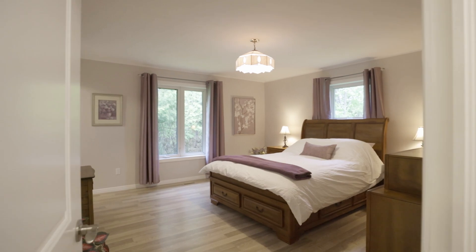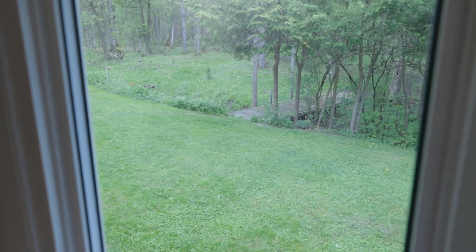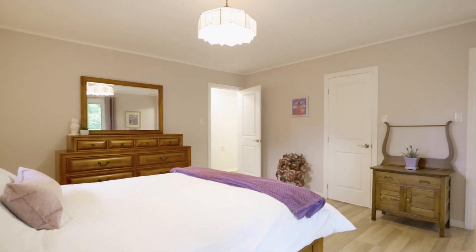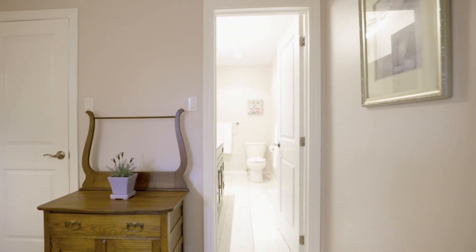You'll love the primary bedroom that looks out onto the backyard. There's even a local deer that comes up to the window to say hi every morning. You've got a lovely ensuite, and both bathrooms were renovated in 2021.